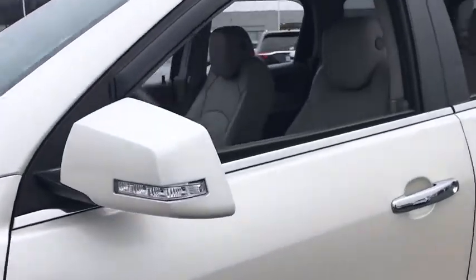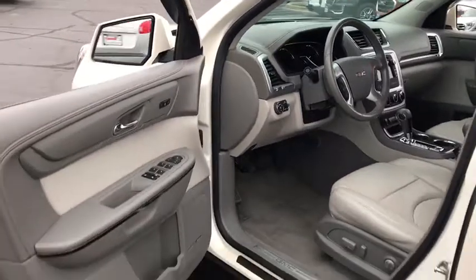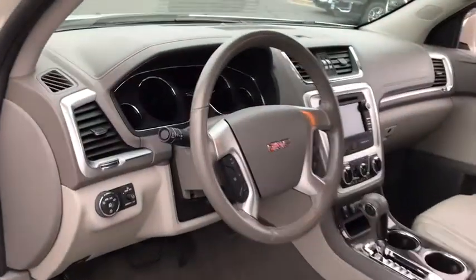Offering better highway fuel economy than any other passenger SUV, advanced technology and thoughtful ergonomics, the Acadia is a premium utility that rejects compromise.